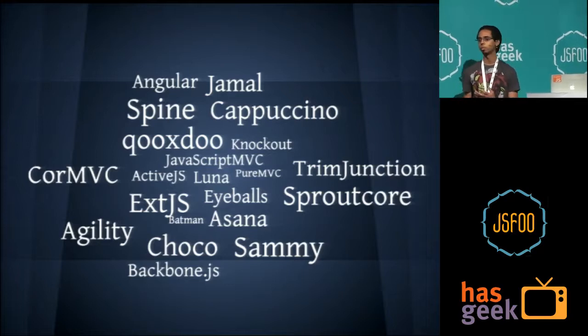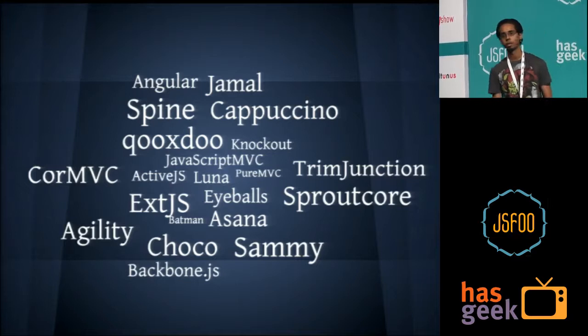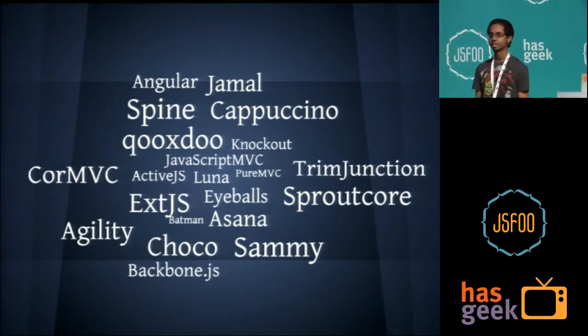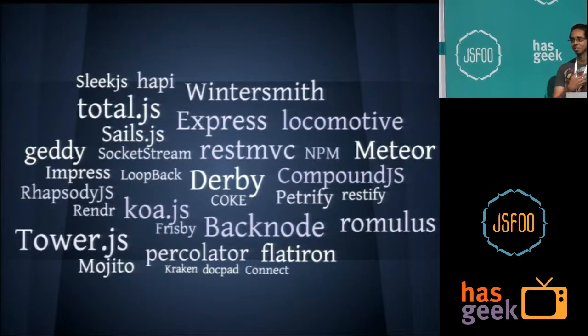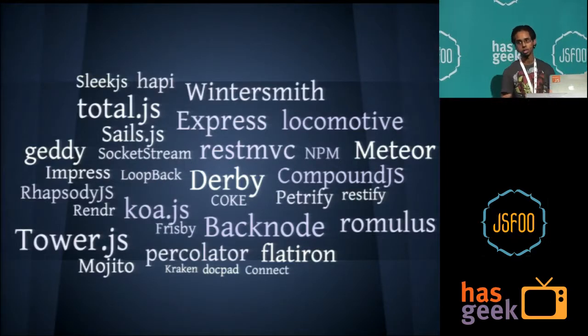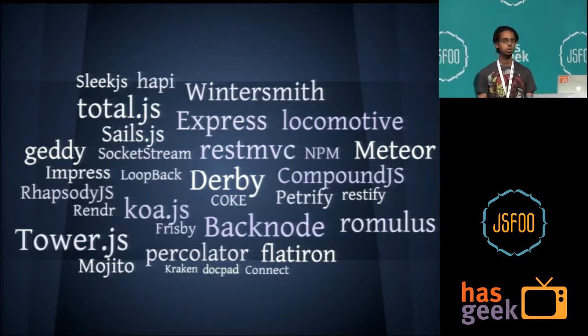Let me take a quick feedback from you all — how many Node-based web frameworks are there right now? Any guesses? Numbers like six and ten — here's a short list, and this is not even half of it. There are over 30 to 40 web frameworks built in Node.js, or more broadly in JavaScript meant to execute on the server side.